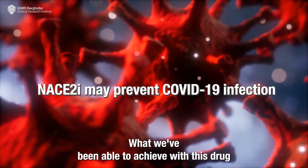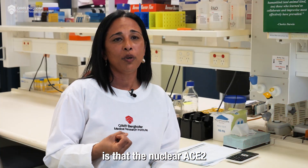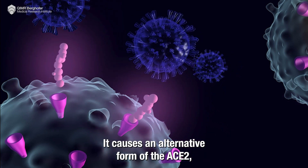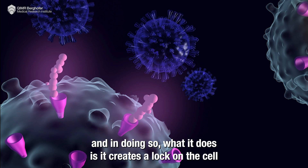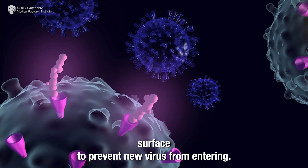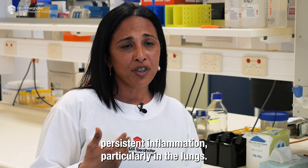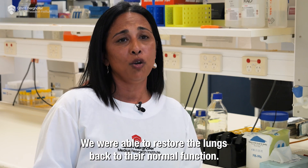What we've been able to achieve with this drug is that the nuclear ACE2 is shuttled back into the cytoplasm and cell surface. It causes an alternative form of the ACE2, and in doing so it creates a lock on the cell surface to prevent new virus from entering. Importantly, we're able to inhibit this persistent inflammation particularly in the lungs, so we were able to restore the lungs back to their normal function.